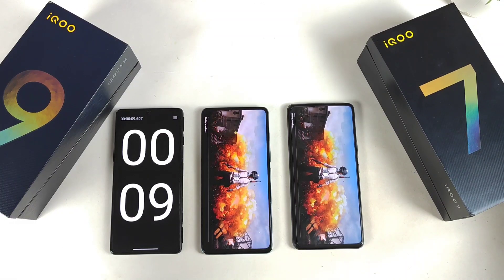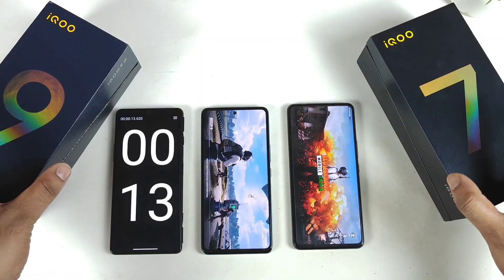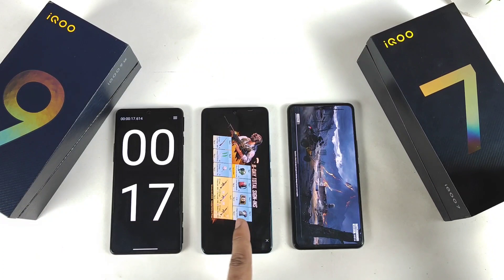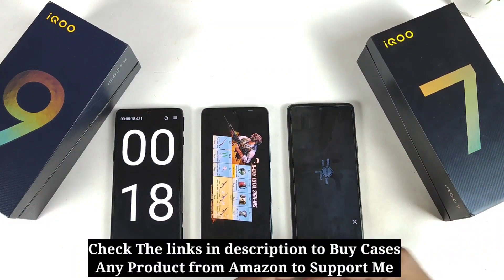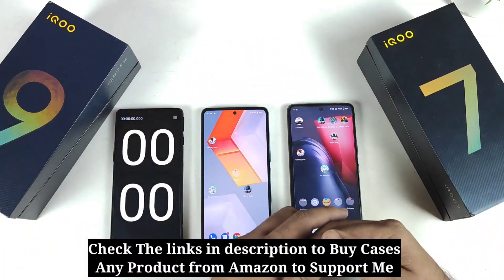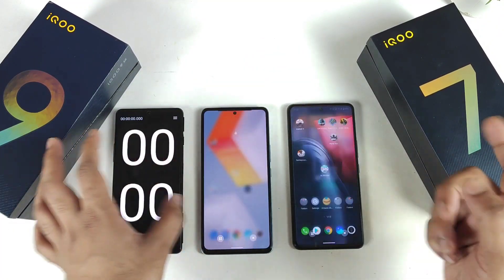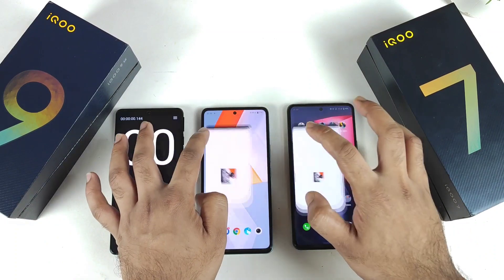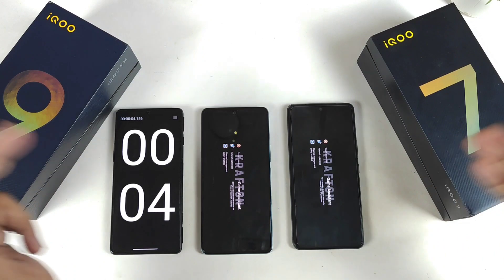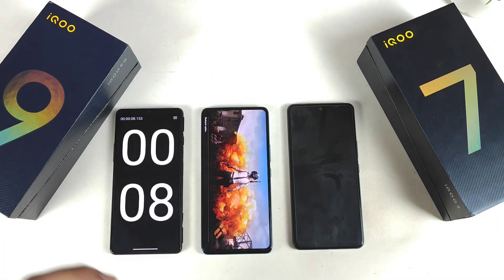Now we'll observe both phones as they check in. There is a difference between Wi-Fi and the 4G data connection. In the first run, the iQOO 9 SE did open and the iQOO 7 did open shortly after — not bad. The same thing happened with the Wi-Fi connection as well: the iQOO 9 SE was able to open slightly faster than the iQOO 7, even on Wi-Fi. I'm clarifying these things using the 4G data connection, which is the reason I'm doing this test on 4G right now.